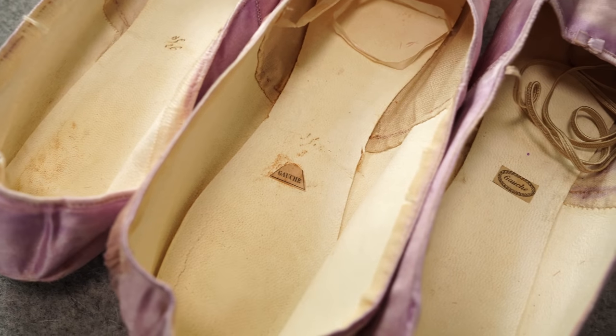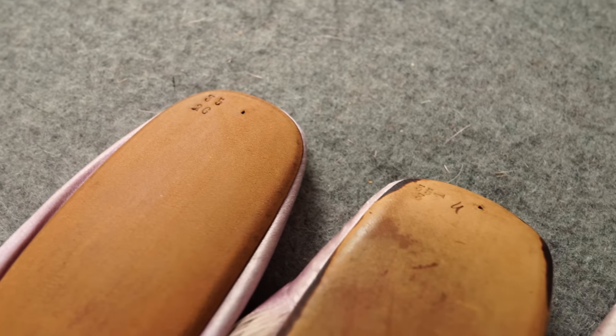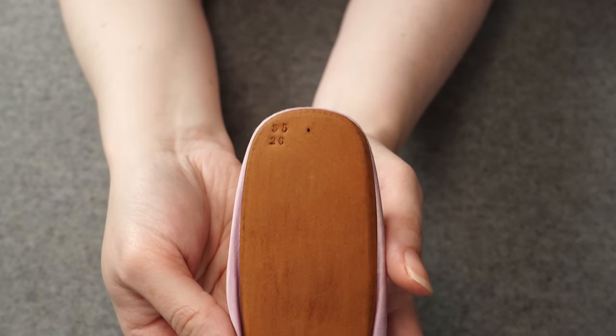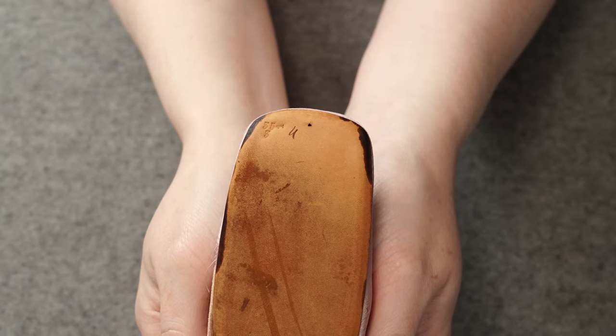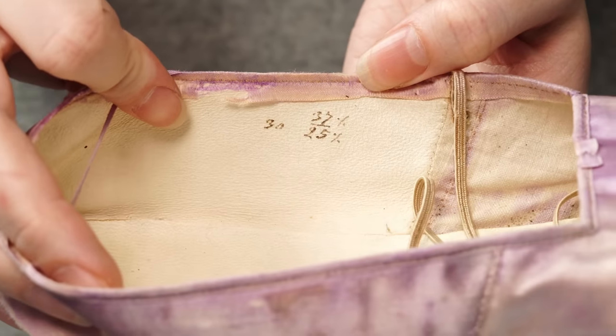I also know that they are French. Two of them have little labels inside that say 'gauche,' meaning left, versus 'droit,' right. We can also look at the sizing system — they are sized in exactly the same system as European shoe sizing today, based on the metric system with centimeters. Each size is two-thirds of a centimeter, or what they call a Paris point. So if a shoe is 24 centimeters long it is a size 36, which is about where these are. In fact, these are three different sizes: a 35, a 35.5, and a 37.5. The sizes are written on the insole or lining interior and also stamped on the toes.